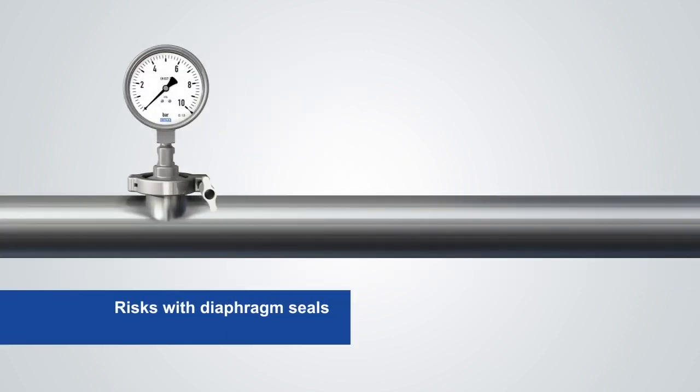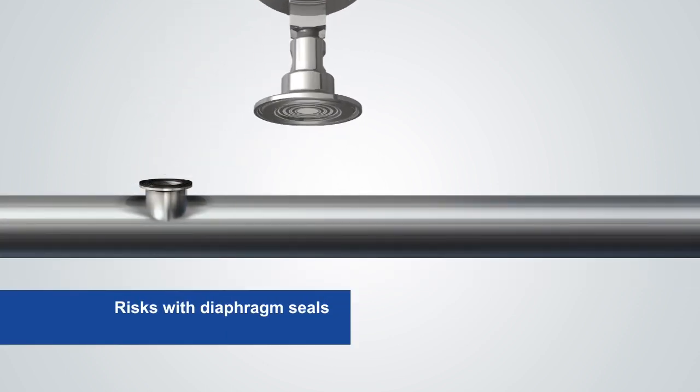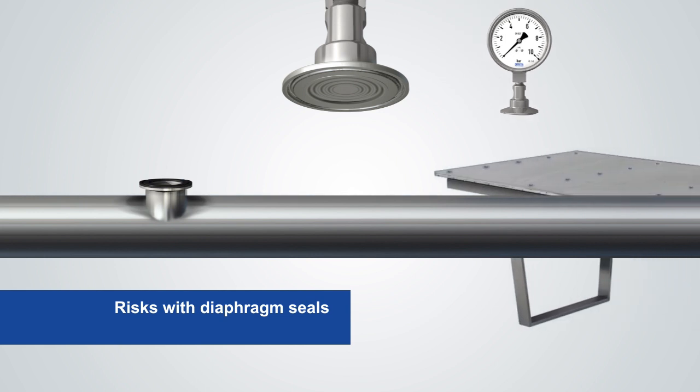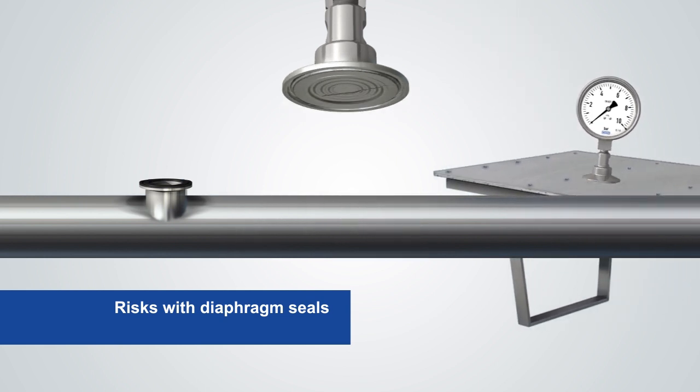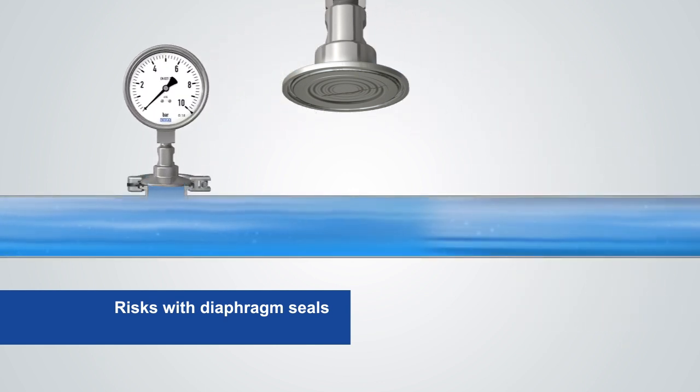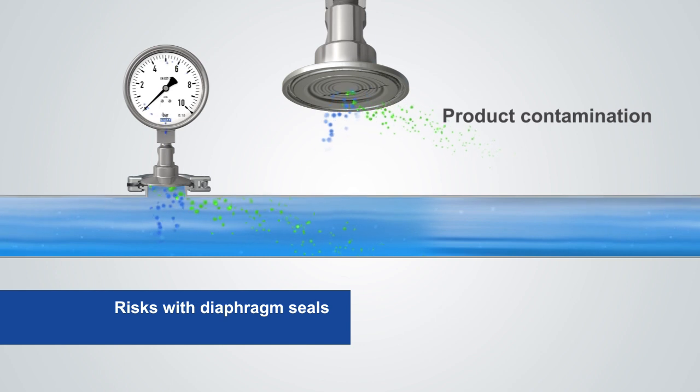However, the sensitive diaphragm of the diaphragm seal can quickly become damaged or, in extreme cases, it can even tear — through rough handling, for example, or through extreme conditions such as pressure spikes or overload. If a diaphragm rupture is detected too late or system fill fluid enters the process, this can lead to fatal consequences and considerable economic damage, such as product contamination, batch loss, and plant downtime.